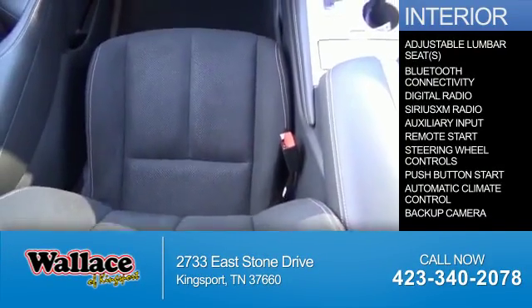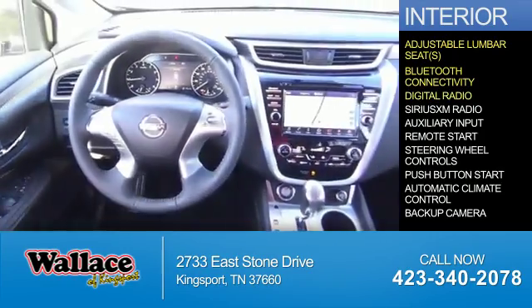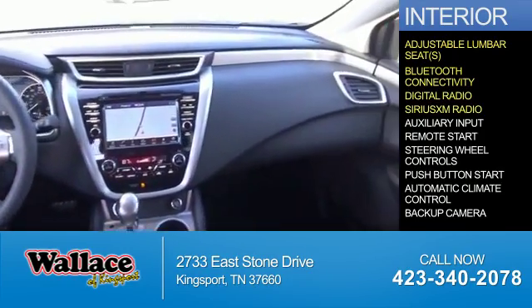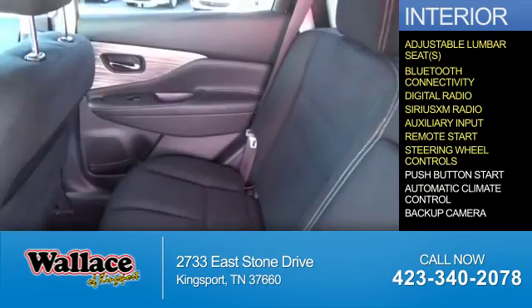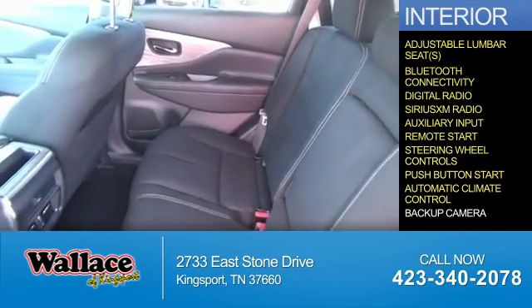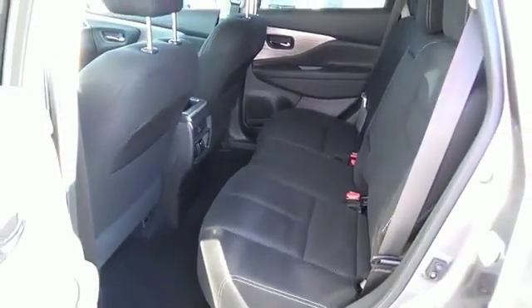Inside you'll find adjustable lumbar seats, Bluetooth connectivity, digital radio, Sirius XM satellite radio, and auxiliary input, remote start, steering wheel controls, push button start, automatic climate control, a backup camera — great quality at a great price.